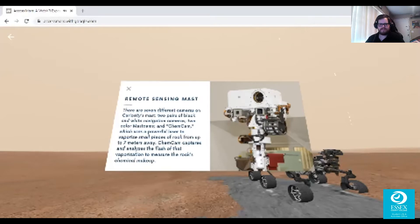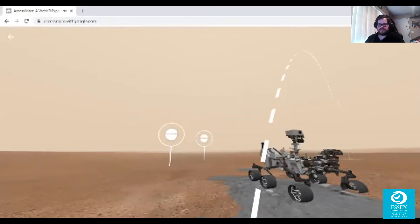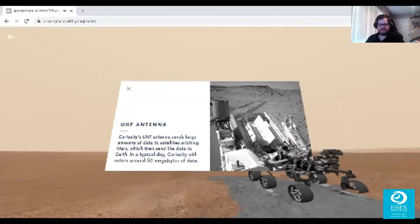There are seven different cameras on Curiosity's mast: two pairs of black-and-white navigation cameras, two color Mastcams, and ChemCam, which uses a powerful laser to vaporize small pieces of rock from up to seven meters away. ChemCam captures and analyzes the flash of that vaporization to measure the rock's chemical makeup. Curiosity's UHF antenna sends large amounts of data to satellites orbiting Mars, which then relay the data to Earth. In a typical day, Curiosity returns around 50 megabytes of data.